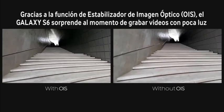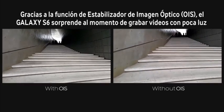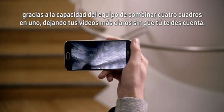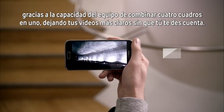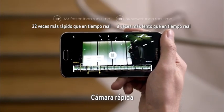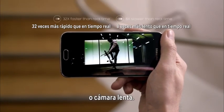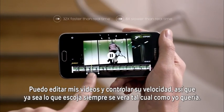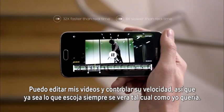Thanks to its optical image stabilization feature, the S6 also really shines when recording video. In low light, thanks to the phone's ability to combine 4 frames into one, your videos become even brighter without you even realizing it. Whether fast motion or slow, you can even edit your videos and control the speed, so whatever you put out looks exactly the way you want it to.